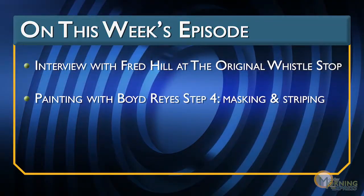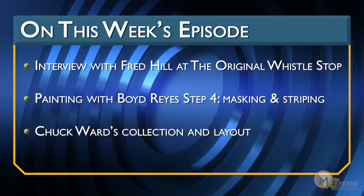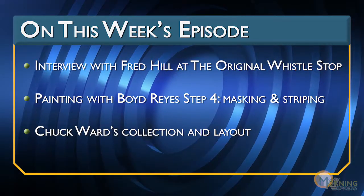Behind me you're going to see some neat footage. We're going to go visit Chuck Ward in Southern California — you're going to see his great layout and his beautiful brass collection. And then shortly after that, we have a surprising bit of news for you that you're not going to want to miss.